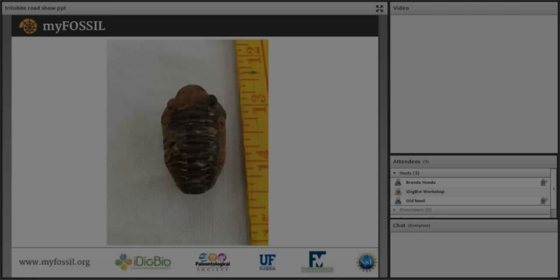The defining characteristics that might allow identification to genus and species level are obscured. There was a large bulletin from the American Museum of Natural History on trilobites of Bolivia that Niles Eldredge published — Brenda recalls it from her reprint collection and can look it up before the webinar.